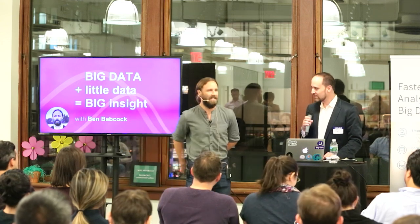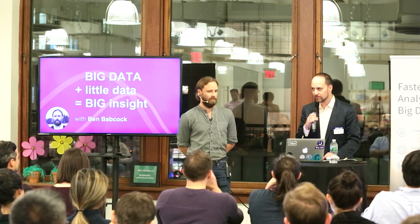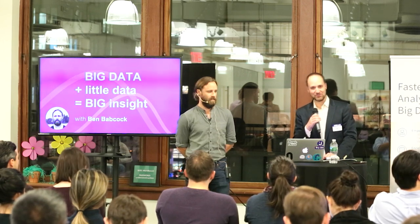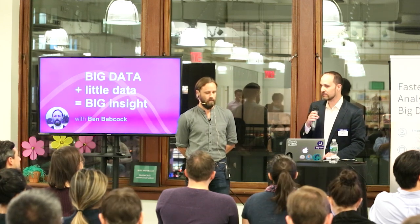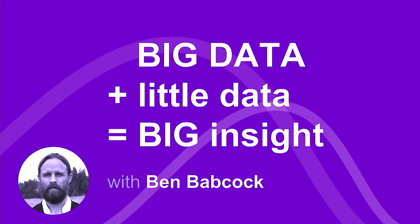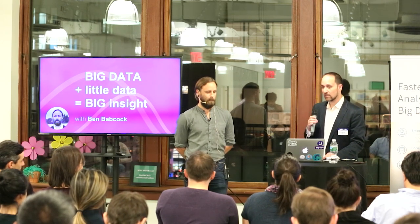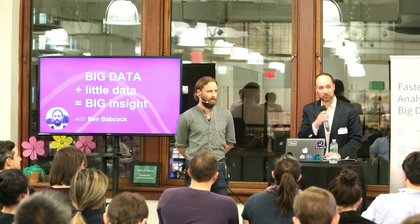Ben and I work together — we teach a class called Analytical Applications together at Columbia University. Ben works with data at a variety of different scales, very large and very small, which creates a unique kind of problem, especially when dealing with a product — or a brand — that is moving as fast as Jet. Ben's a great speaker and we're really happy to have him here tonight. Let's get a round of applause for Ben.